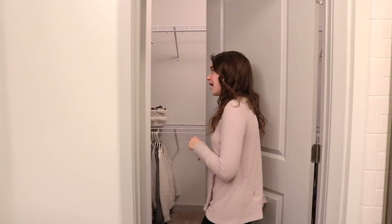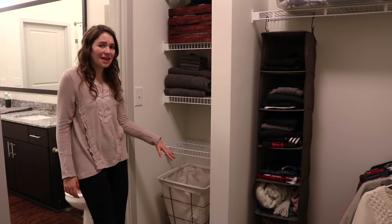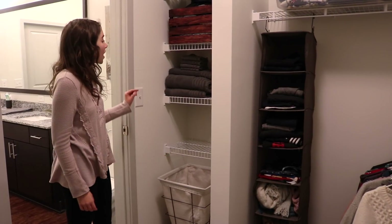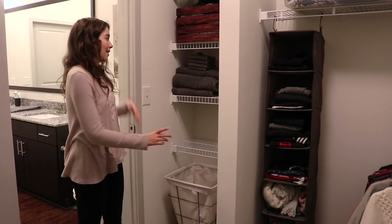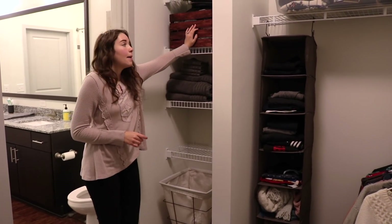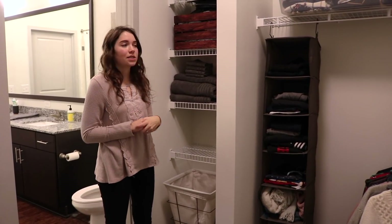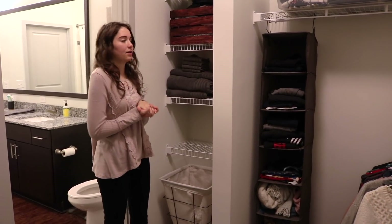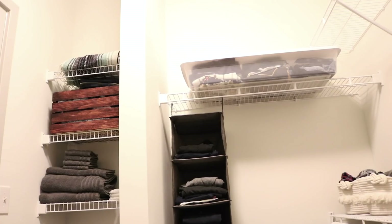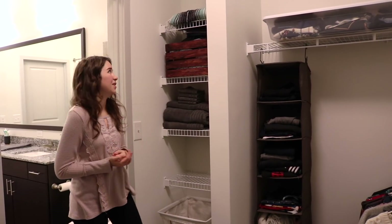Moving through the master bathroom, we have our closet. Right here we have a little linen closet type of area. At the bottom we have our dirty laundry in a basket from Target. We have some extra towels on hand for if anything's in the wash. This is a box of things I'm planning to declutter — they've been removed from my space but haven't made it out of the house yet. We try to bring items to the donation center about once a month. At the very top is a towel-blanket thing I use when we go to the beach or need an extra blanket.